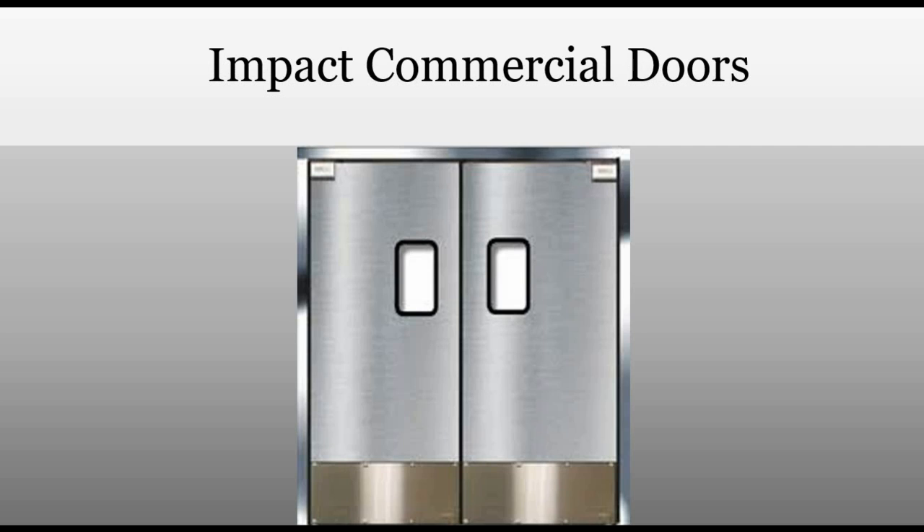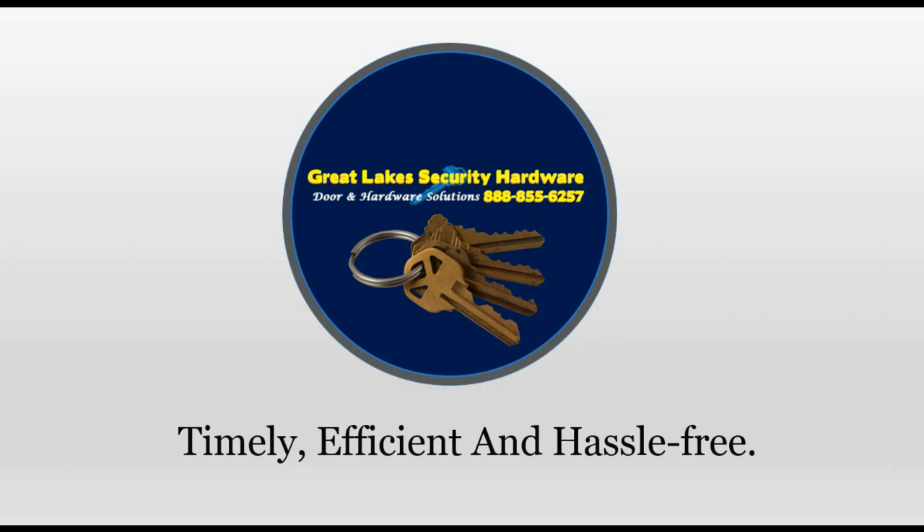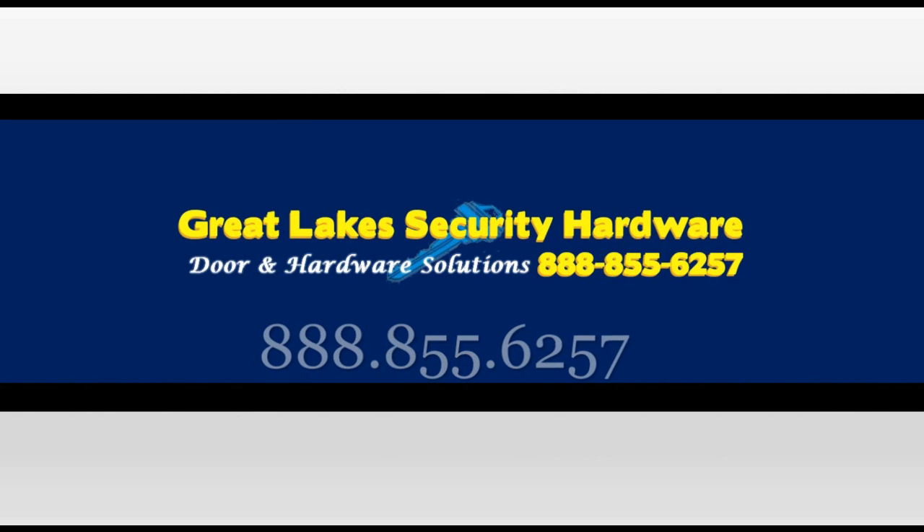Because people do not touch door knobs continuously, using us at Great Lakes Security Hardware to get your commercial doors in Michigan installed will ensure the whole process is timely, efficient, and hassle-free. Call us today at 888-855-6257.